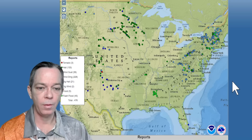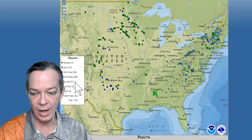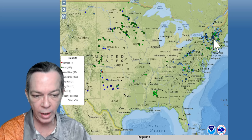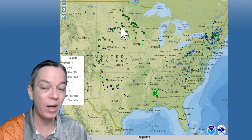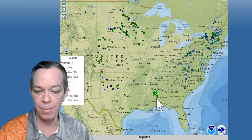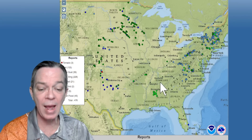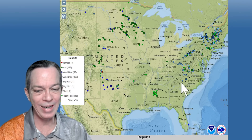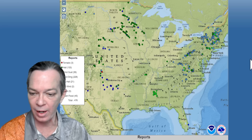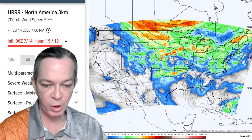Yesterday we already had a big outbreak of severe weather — over 220 wind damage reports, over 130 hail reports, not to mention the flooding in Mississippi. I posted the flash flood emergency on my community tab. When you look at the lower-level winds for today with HRRR, we do have a lot of strong winds bringing severe weather.